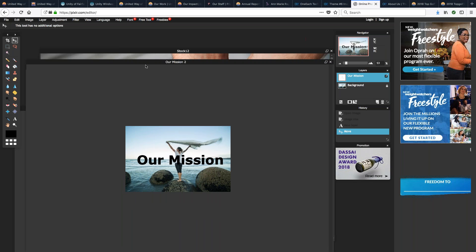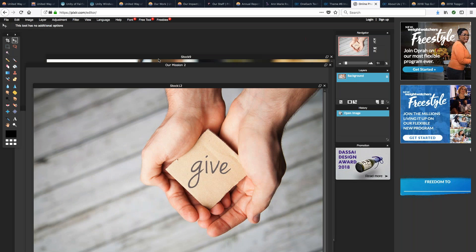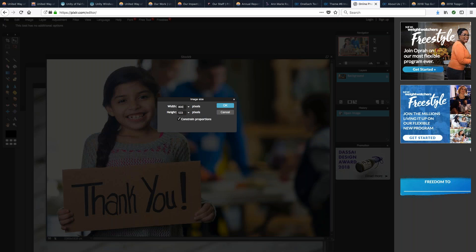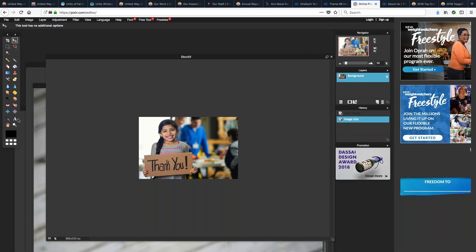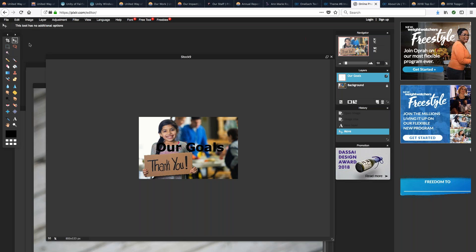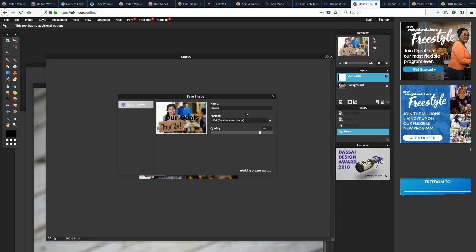April was asking about the image gallery — if she has direct access as a current customer. She has access to the image gallery, but she was wondering if she has to submit a support ticket to have those images added to her site. You do need the team to help you grab the images, as you will notice they are watermarked on the OneEach image library. That's partially because they are all licensed from iStockPhoto for use on your website.